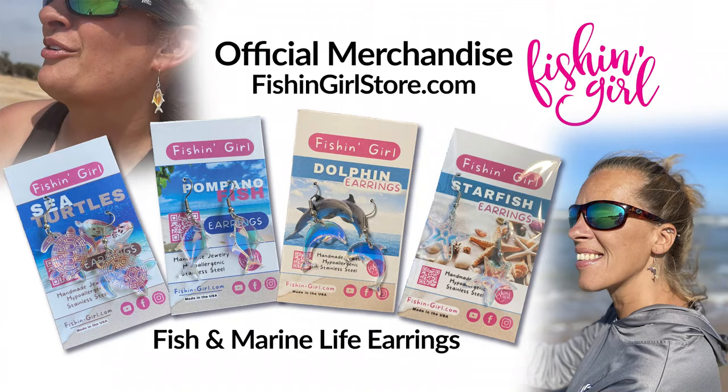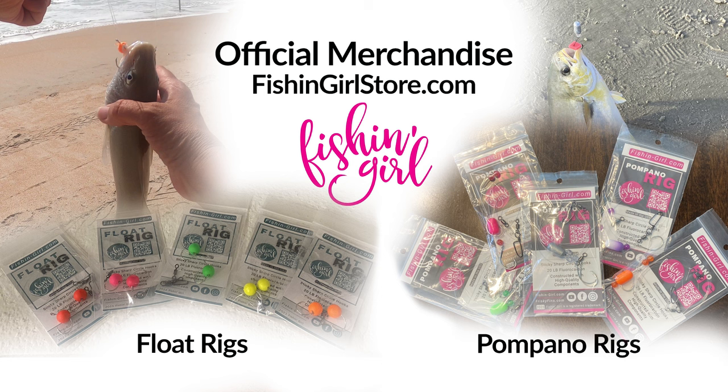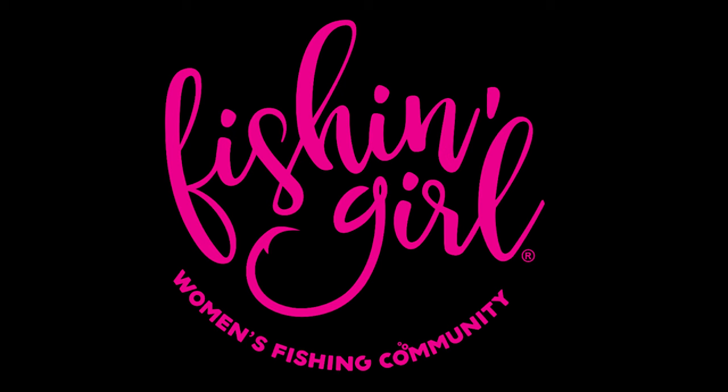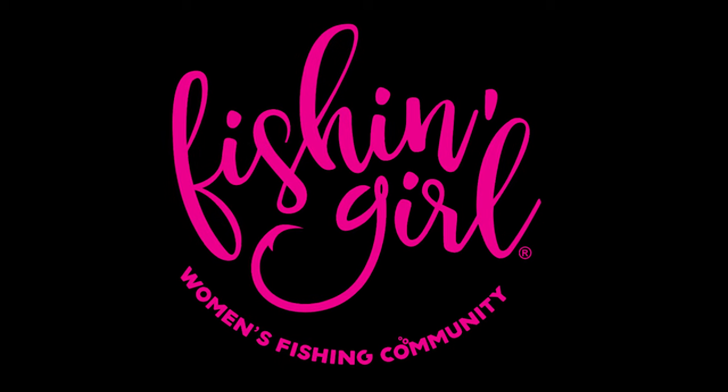Thank you so much for watching — we really appreciate it. We've got lots of video content on our channel, and we'd love to have you learning along with us. We also have merchandise in our store: earrings, and our rigs — pompano rigs and float rigs. People are winning tournaments with our rigs, so check those out. You can also purchase things right from YouTube via the link in our channel. Thanks again for watching — have an awesome day and tight lines!